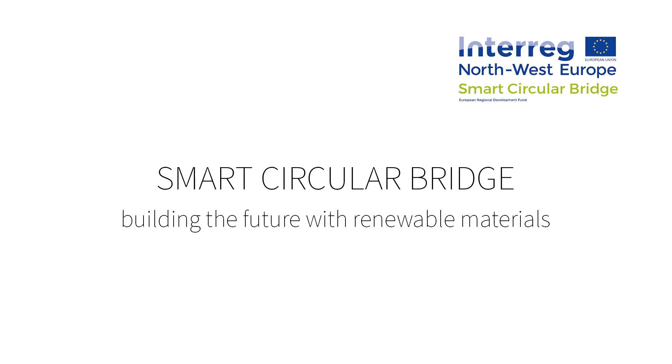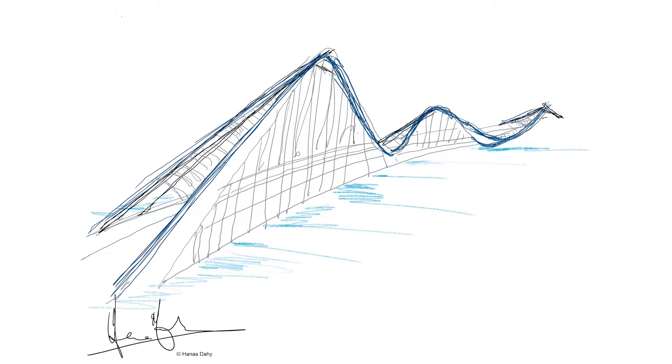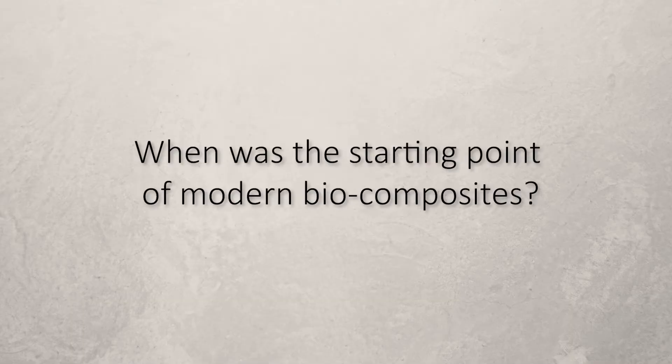Biocomposites is making a big jump in the sustainable architecture of tomorrow. The modern biocomposites we mean here, the combination with plastics, started around the eighties. But much older than this, it began since the pharaonic or the old Egyptian time.